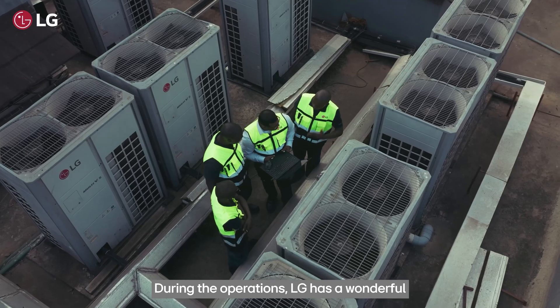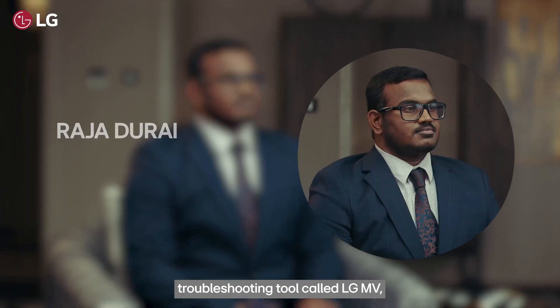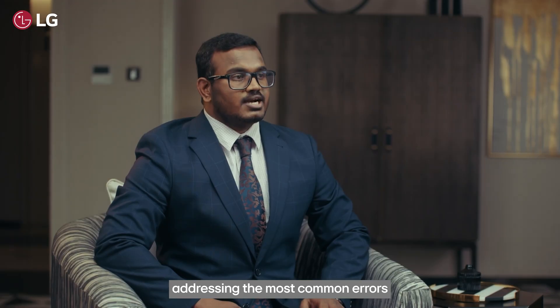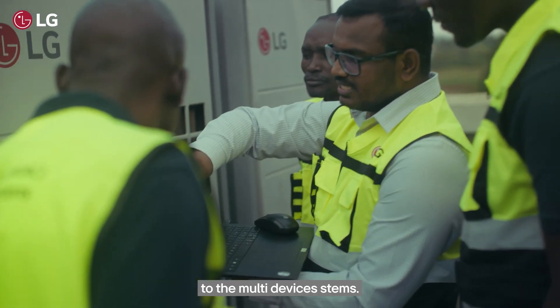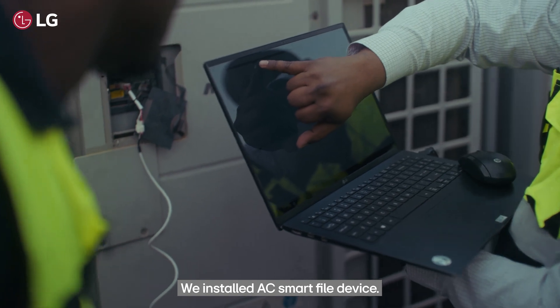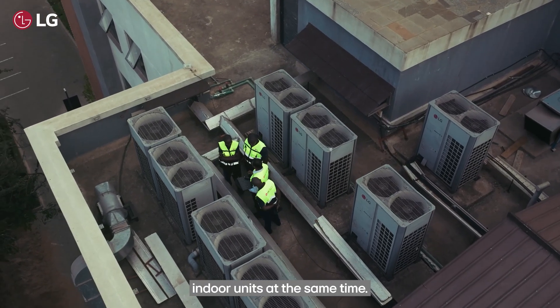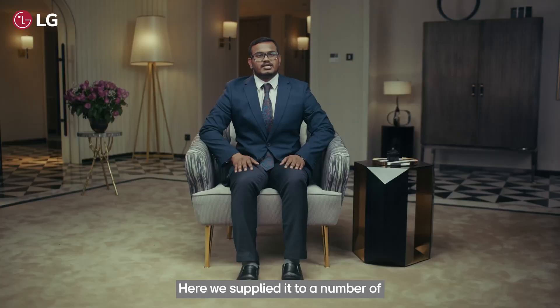During operations, LG has a wonderful troubleshooting tool called LG MV, addressing the most common errors in multi-VRF systems. We installed the AC Smart 5 device — each device controls 128 indoor units simultaneously. Here we supplied two AC Smart 5 systems, which will control all the guest room management systems.